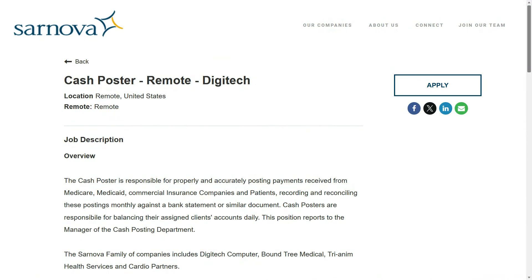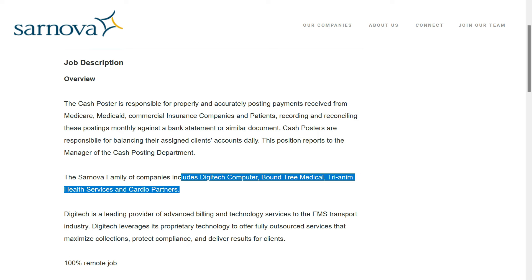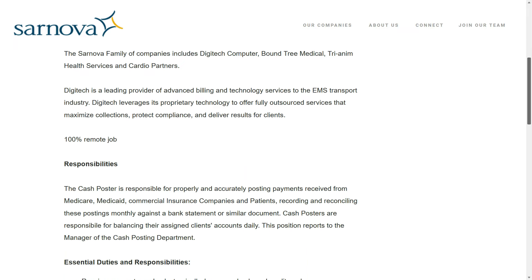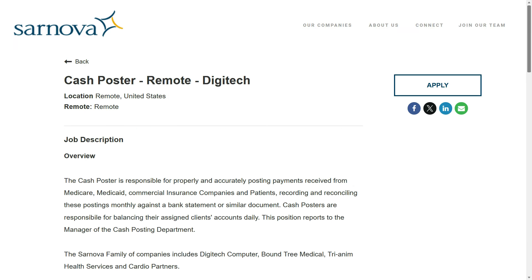The second non-phone payment posting job is with Sarnova. They're like the umbrella company for a bunch of other medical facilities, and right now they have an opening for a cash poster. You'll be part of the Digitech division of Sarnova. This is a full-time remote position anywhere within the United States. The pay isn't listed on this posting, but based on my experience and the other jobs in this video, I think you'll probably make anywhere from $16 to $20 or $21 per hour.